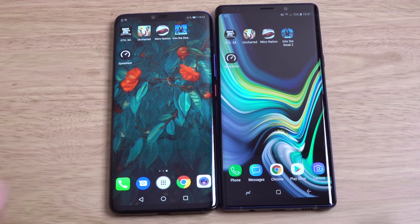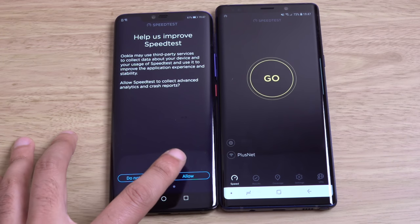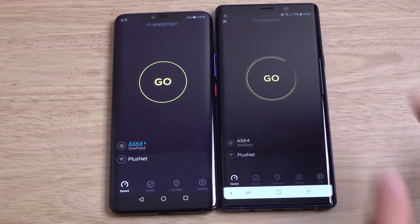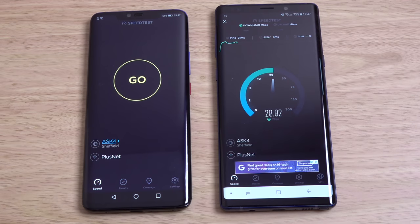Let's have a look at the speed test. Both are on the same one — let's try the Note first. I think they both come with huge batteries this year in terms of capacity. It was one area where the Mate series was well ahead, but I think Samsung's caught up now in terms of battery capacity, which is good. So they're both obviously going to last you all day — no issues.